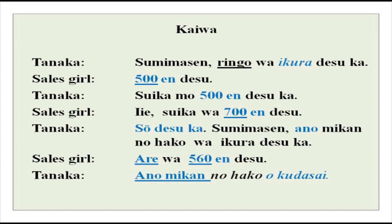Suika mo gohyaku en desu ka? — is suika also 500 yen? Iie, suika wa nanahyaku en desu. Sou desu ka? — that means 'oh, I see'. Sumimasen, ano mikan no hako wa ikura desu ka? Ano means 'that over there'. That mikan box over there wa ikura desu ka? Are wa gohyaku rokujuu en desu — that is 560 yen.